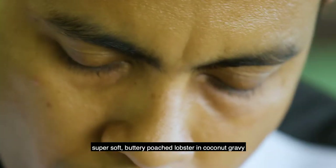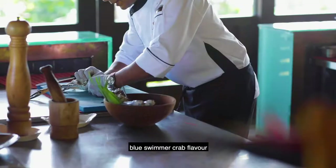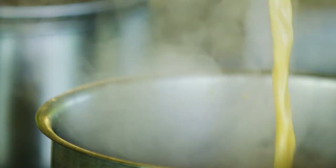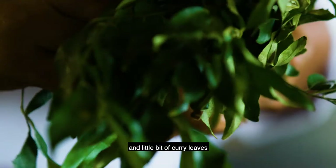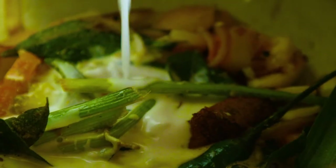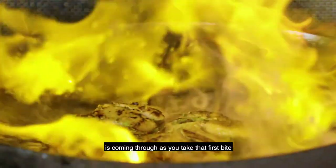Super soft, buttery, poached lobster in coconut gravy. The blue shimmer crab flavour highlighting the whole soup. A little bit of cinnamon lily, a little bit of curry and a small punch of green chilli. The Kirihodi flavour is coming through as you take that first bite.